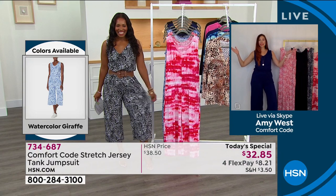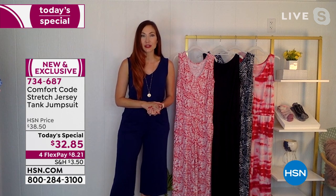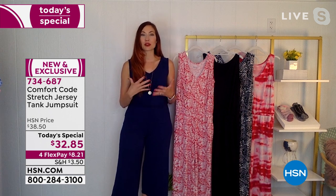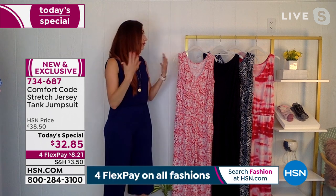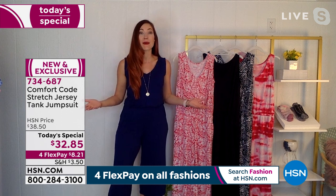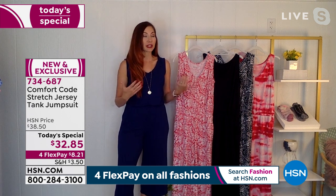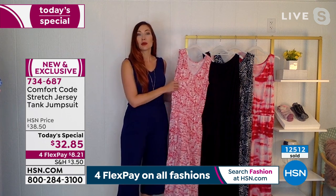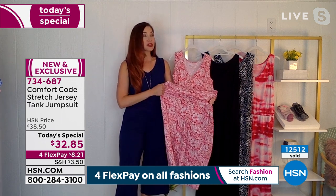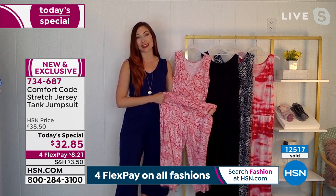Amy: I am so excited! This is our first jumpsuit as a Today's Special. We did have a jogger jumpsuit earlier in the season — it was so popular — so we're glad to have something for warmer weather. We've taken off the sleeves, shortened the hemline a little, and this is just your ultimate one-piece that you can wear just about anywhere. Whatever you want to do, just press the easy button, put on your Comfort Code jumpsuit, and it's ready to go. It couldn't be softer or move more with your body.